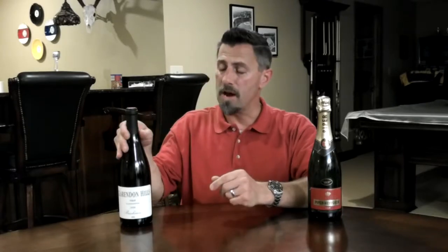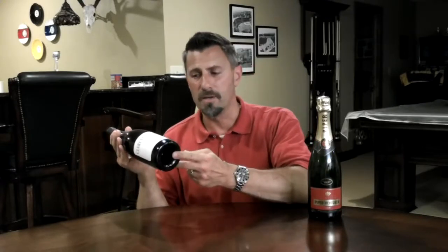Thanks for tuning in to No Wine in No Time. I'm your host Dave and today we're going to talk about the small indentation that's in most wine bottles — how did it get there and what purpose does it serve?